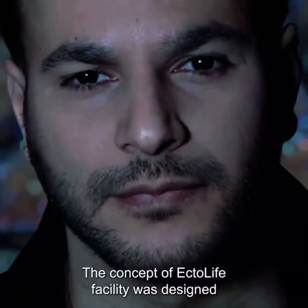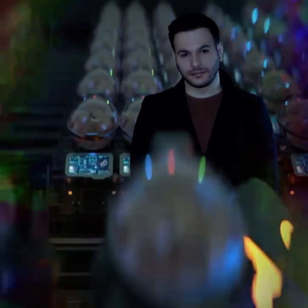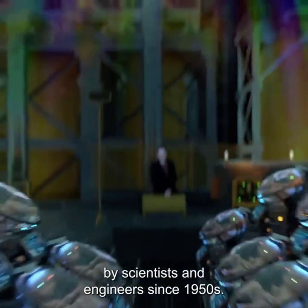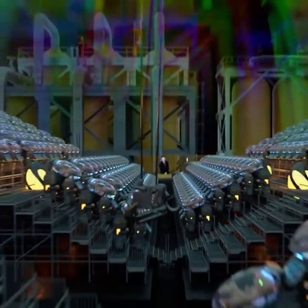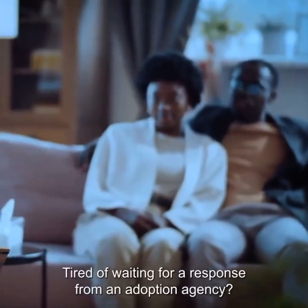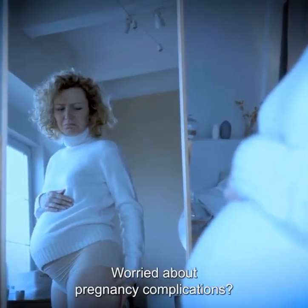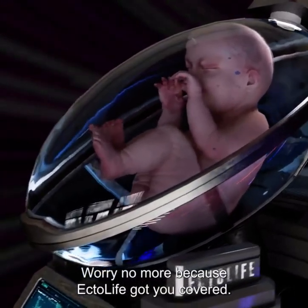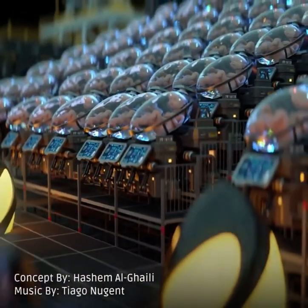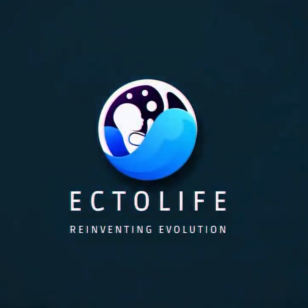The concept of the Ectolife facility was designed by biotechnologist and science communicator Hasha Malgaily. It relies on groundbreaking research work that has been conducted by scientists and engineers since the 1950s. Tired of waiting for a response from an adoption agency? Unable to find a suitable surrogate mother? Worried about pregnancy complications? Worry no more, because Ectolife has got you covered. Ectolife — reinventing evolution.